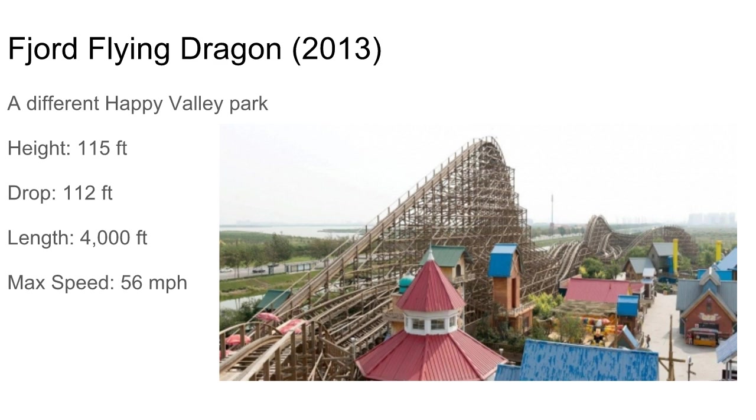This next one is bigger than Dueling Dragon but apparently not as good — it's kind of rough even now, though it's bigger too. It's another Happy Valley Park coaster in China, similar to Dueling Dragon but just a little rougher. It still looks pretty good though — I'd love to have it in place of Mean Streak.